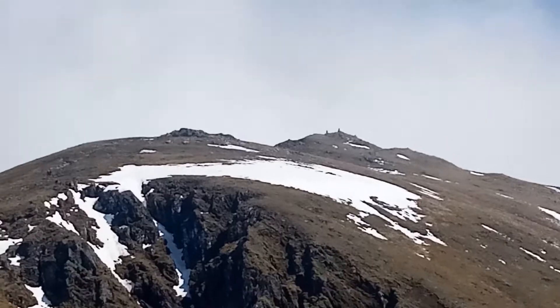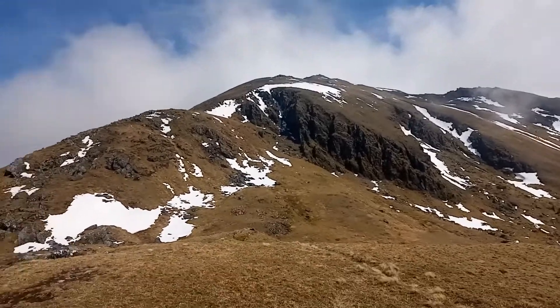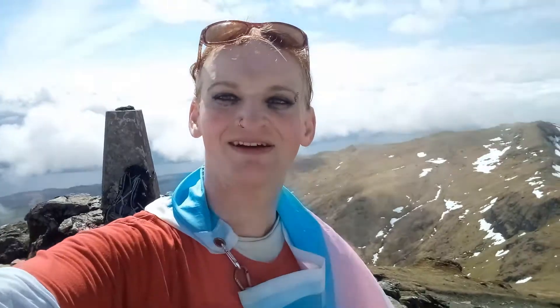That's the summit. Now at the summit of Ben Lors — this is 1,214 meters above sea level. I brought my flag with me.